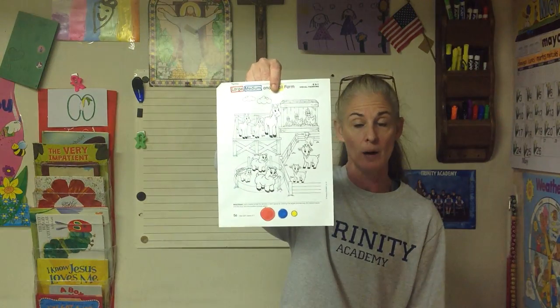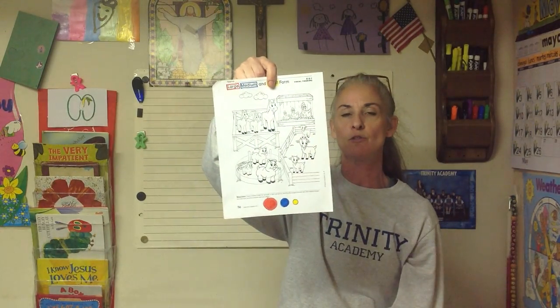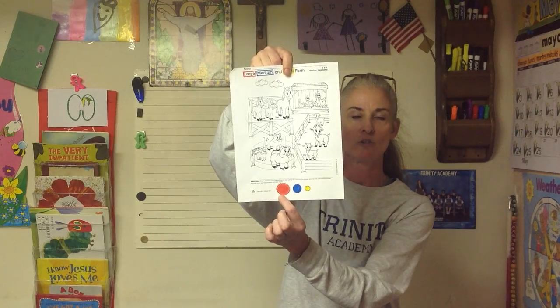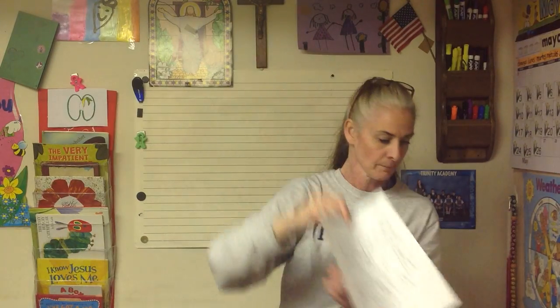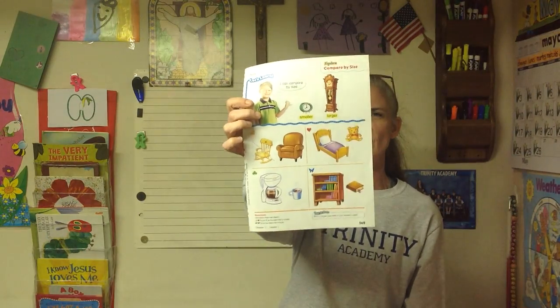And then on this one we're going to talk about large, medium, and small. I drew color codes on the bottom so you would know what to do. For each set of animals there are three — large, medium, and small. The largest in each group you will color red. The medium will be blue, and the smallest will be yellow. And then you're going to do one page in your book comparing size — you'll circle or X the one that is the largest and the one that is the smallest. And then tomorrow we're going to talk about specific types of sizes and how to measure them.